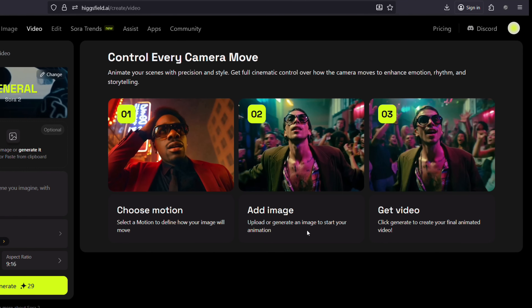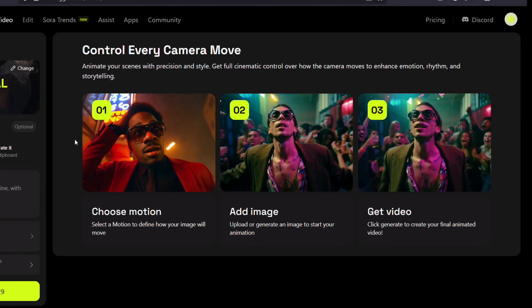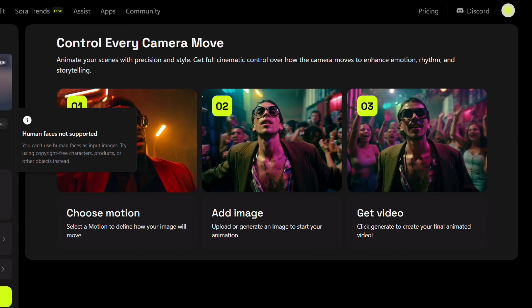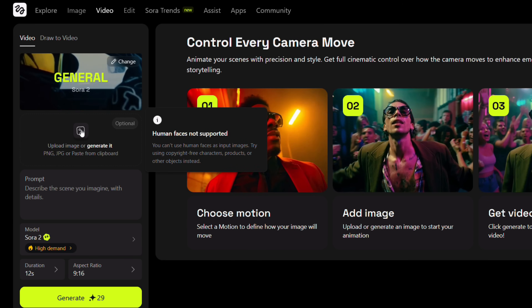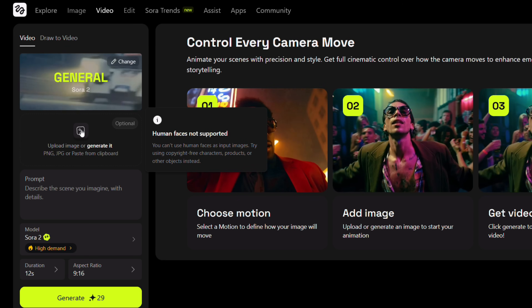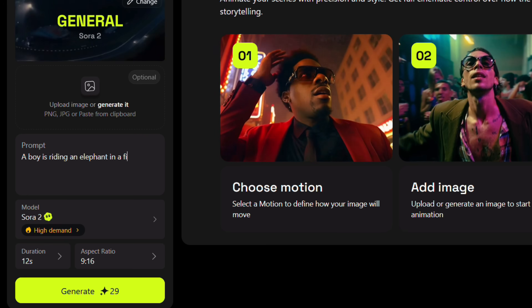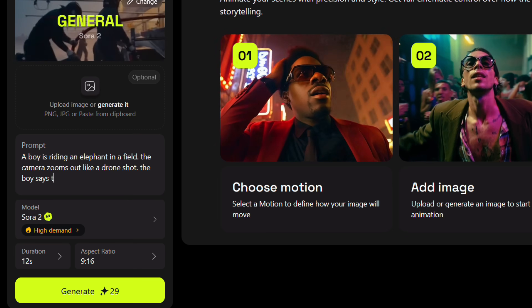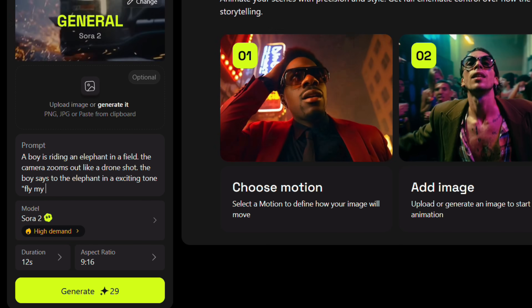If you can imagine it, you can render it. Get full cinematic control over how the camera moves to enhance emotion, rhythm and storytelling. You can upload an image or generate it in Hicksfield itself. Let's first write a prompt without any image as reference: A boy is riding an elephant in the field. The camera zooms out like a drone shot.